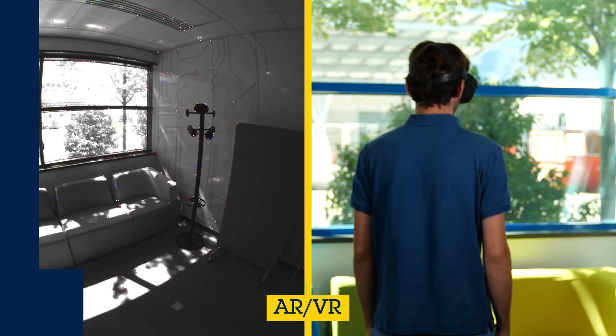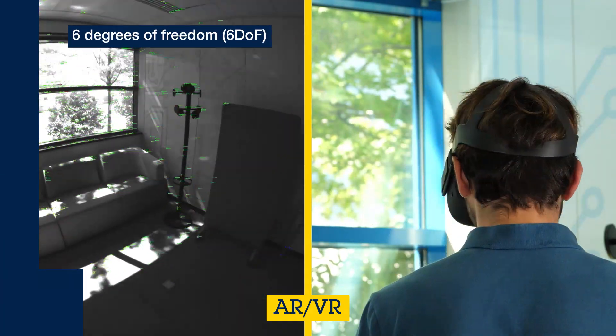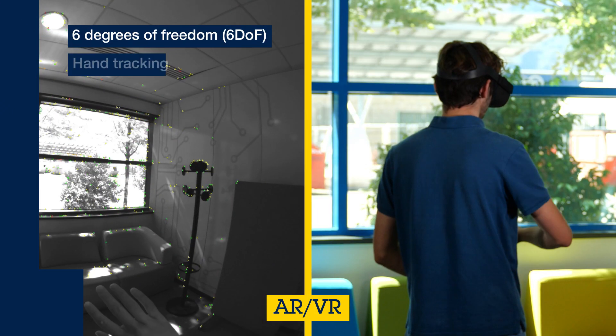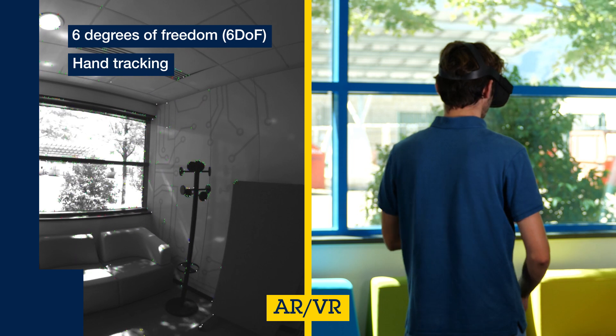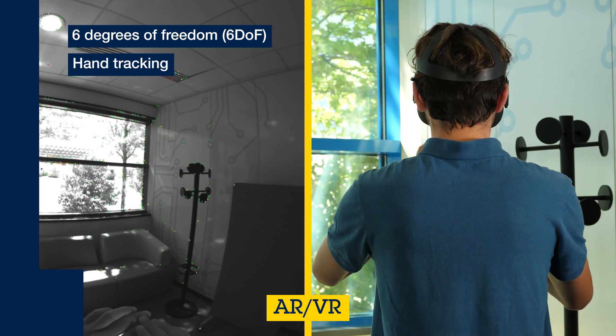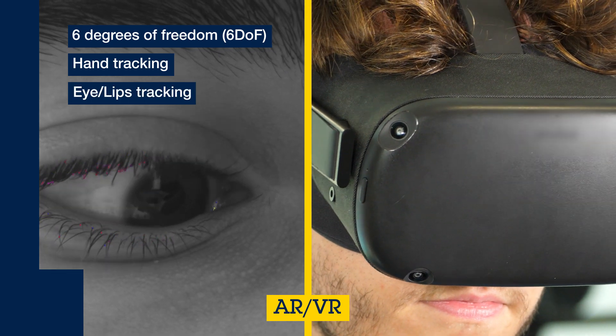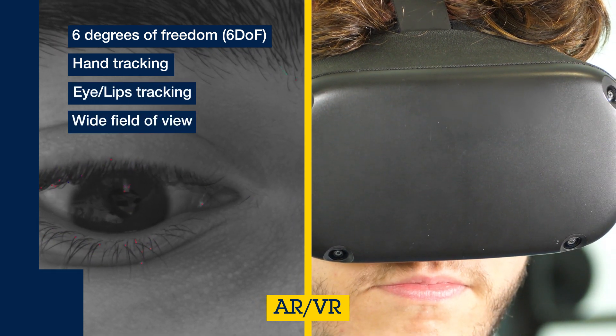For AR and VR, it is necessary to detect the exact physical position of the headset. Thanks to the excellent image quality at 940 nanometers, ST's proprietary global shutter pixel gives more immunity to ambient light, like with hand tracking.